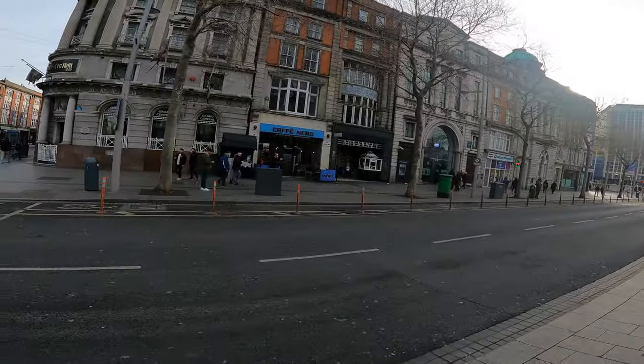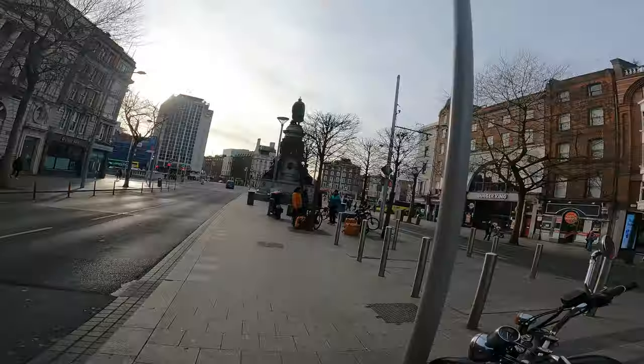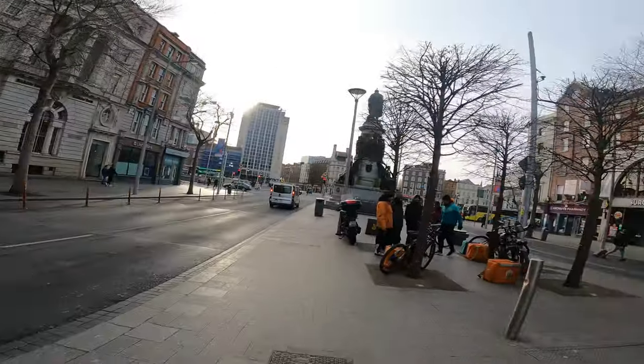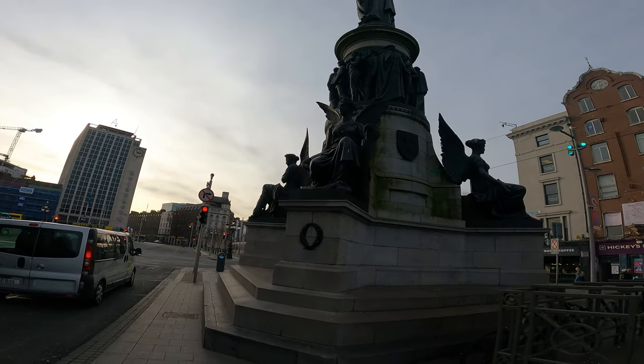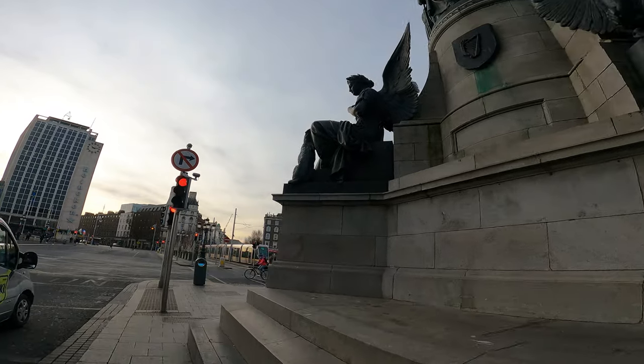There's a Caffè Nero so I'll be going in there. There's Starbucks, Eddie Rockets, Burger King, Supermax — there's a ton of them right in this corner. So this is O'Connell Street, which is the main one in the city center. Goes right up to the spire.